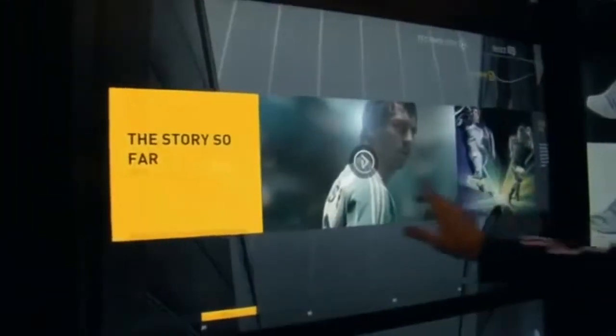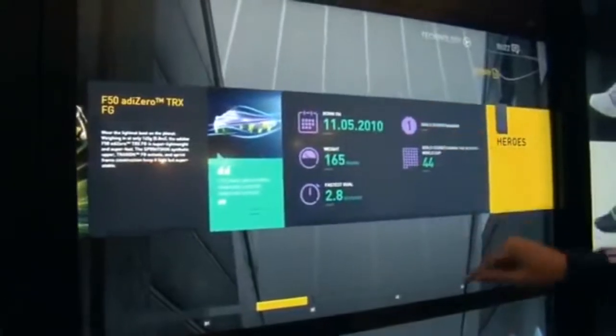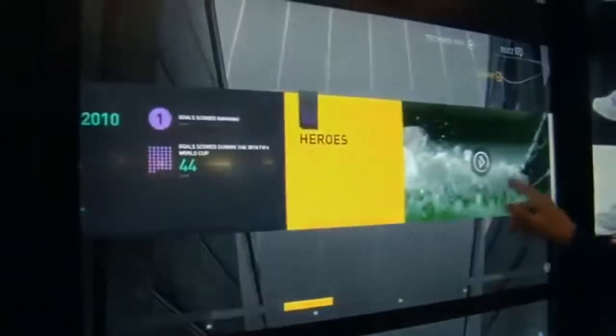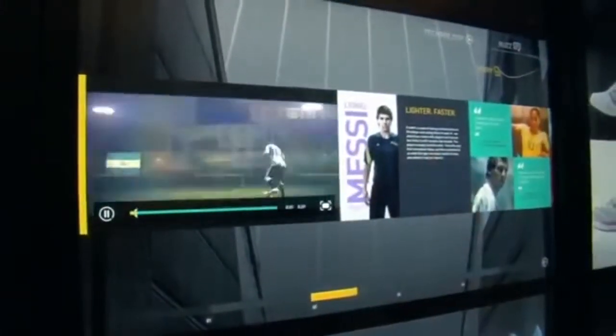Here we have the marketing content behind the shoe as well. So here we can see, for example, that this shoe is the lightest shoe in its class and how many goals were scored during the World Cup with this product. You can see the video content that we have available for the product — we can go full screen with that as well.